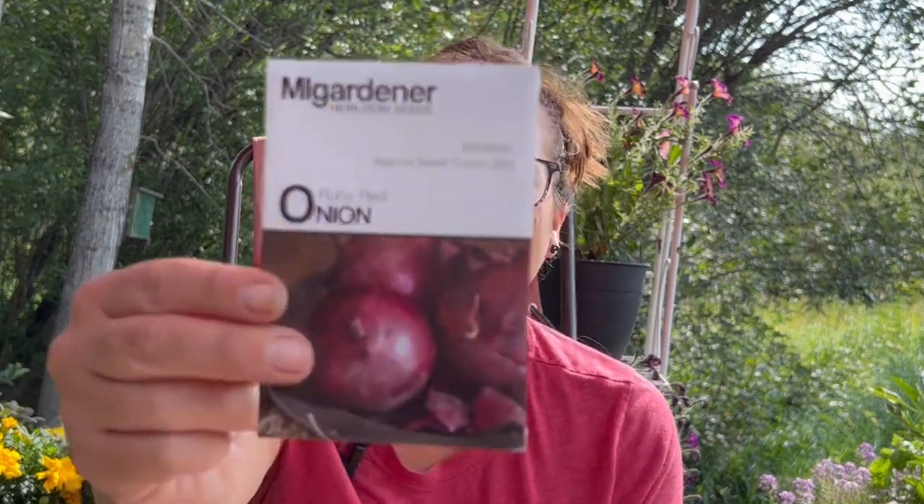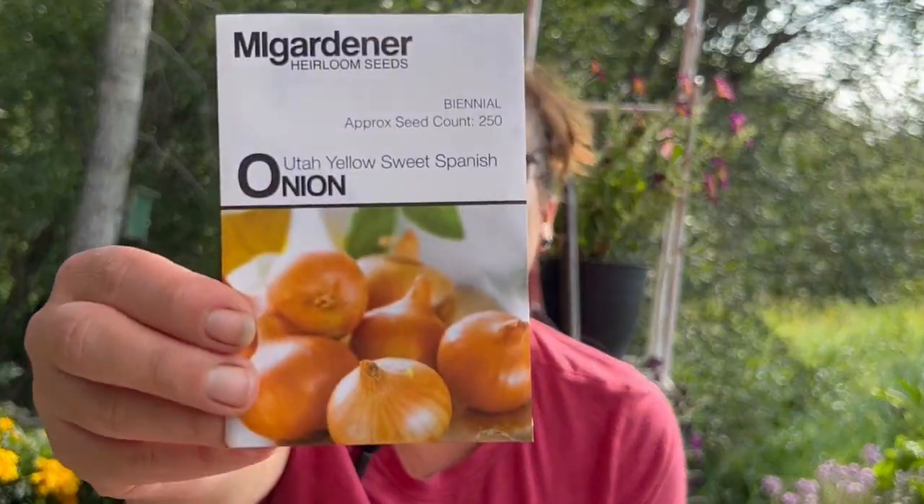You can never really line up the cilantro with the tomatoes to make the salsa. So here are some onions — a ruby red onion. I need to grow lots of onions this next year. This year I didn't do really good with the onions. Utah yellow sweet Spanish onion.